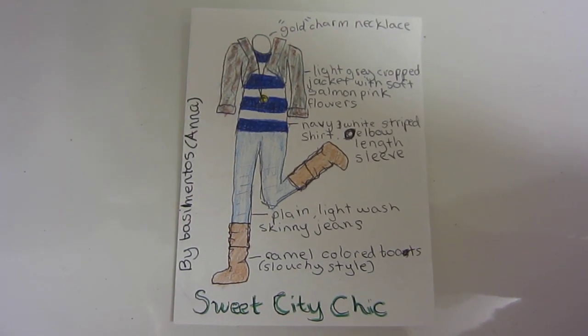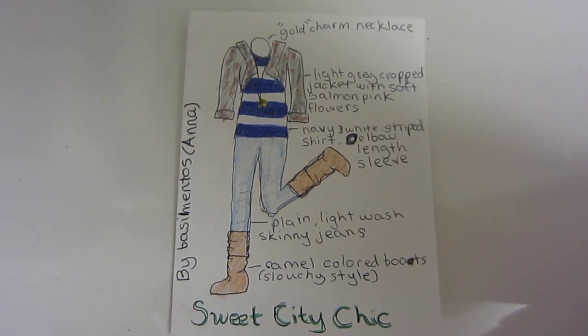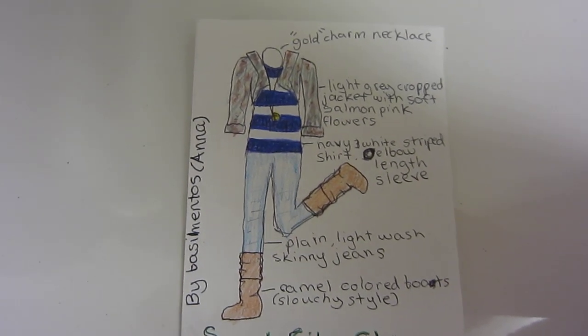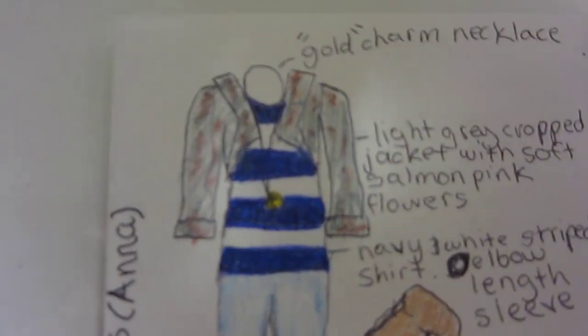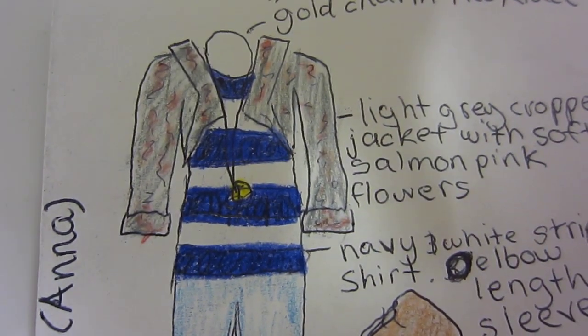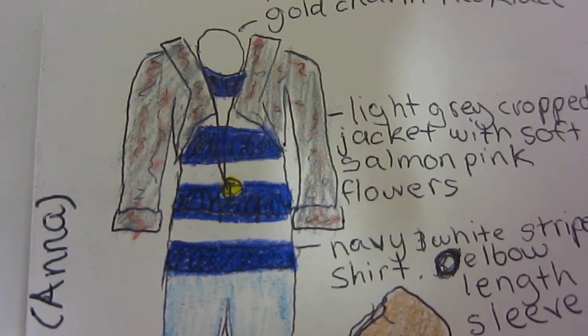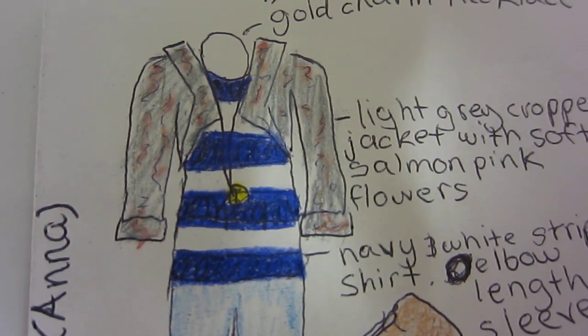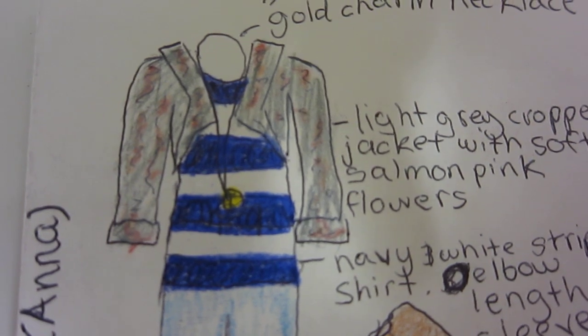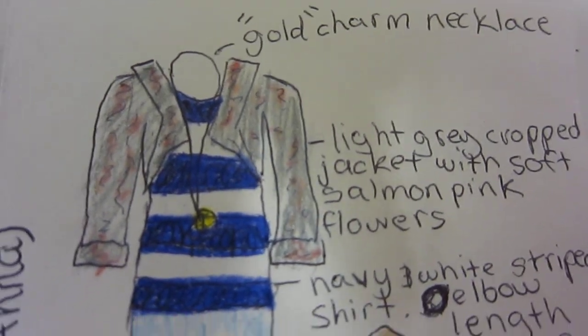Hey guys, it's Anna here and this is my first and only entry for Liberty Jane's Summer Contest. I have an outfit called Sweet City Chic. It has a navy and white striped shirt that would be three-quarter length sleeve, and over it a light gray cropped jacket with light pink flowers that would be really pretty small on it, and a gold colored charm necklace.